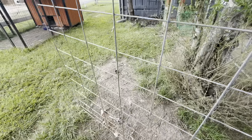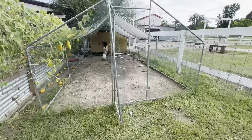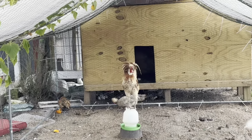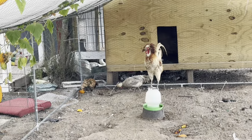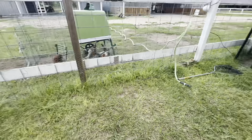Over here in this area we have — this is Rocky's chicken run. Wait, I'm sorry — that's not Rocky. This is Hey Hey's chicken run. Him and his Polish chick girls love to hang out in here. We've been leaving it open to let them kind of free roam and hang out.